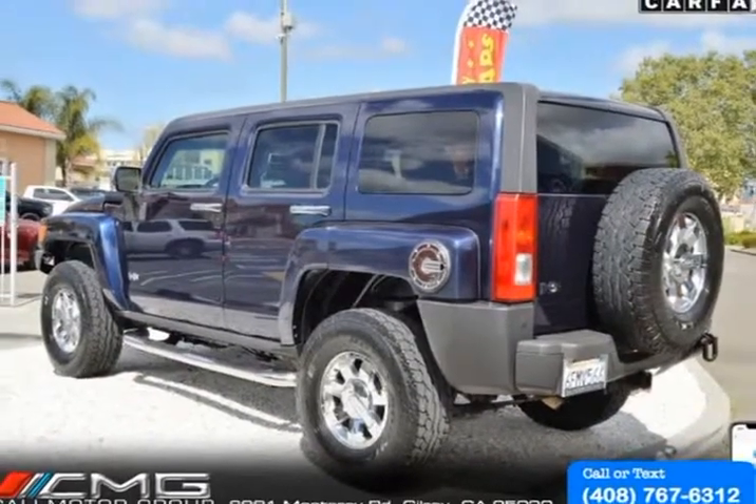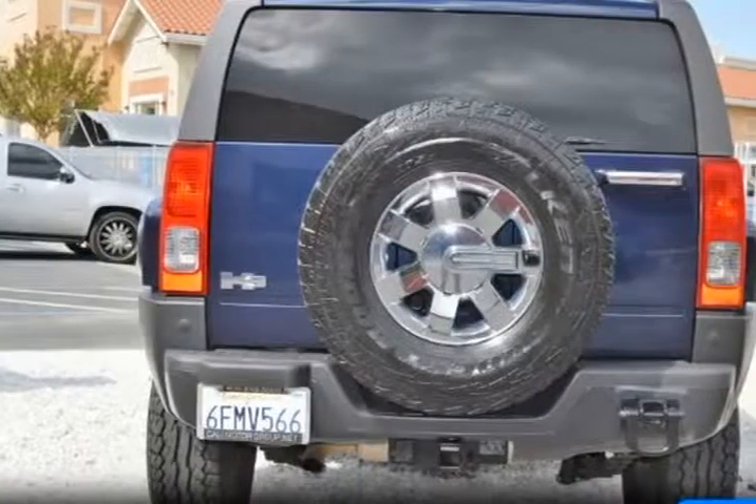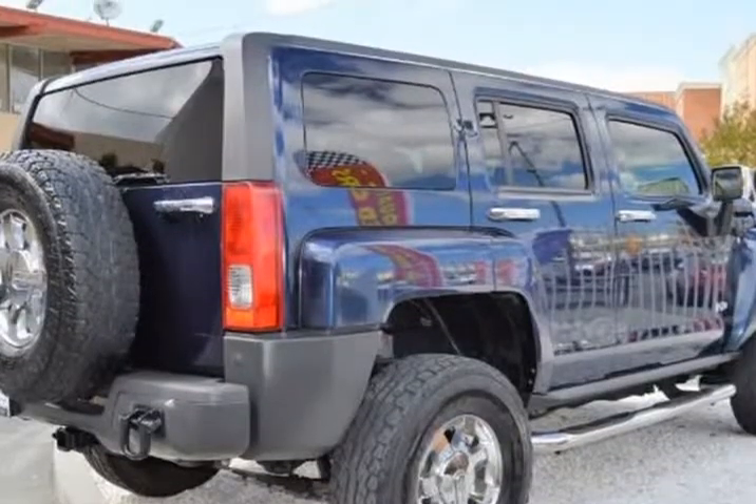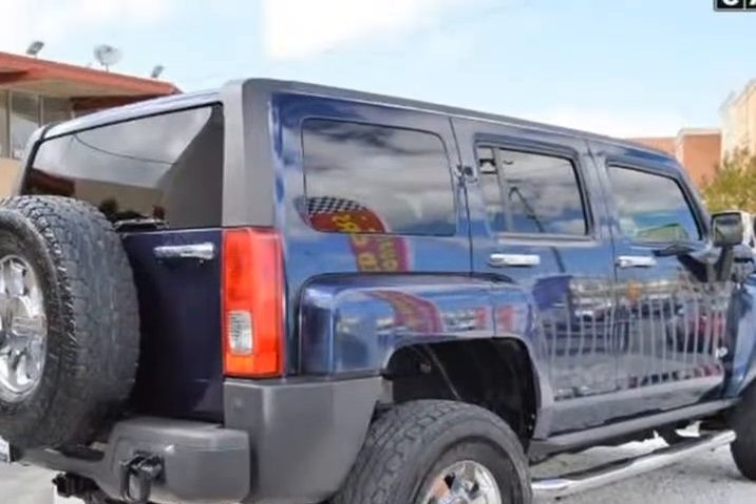Fueled by a 3.7 liter 5-cylinder that generates 242 horsepower, mated to a responsive 4-speed automatic transmission for easy passing, climbing, or towing commands.